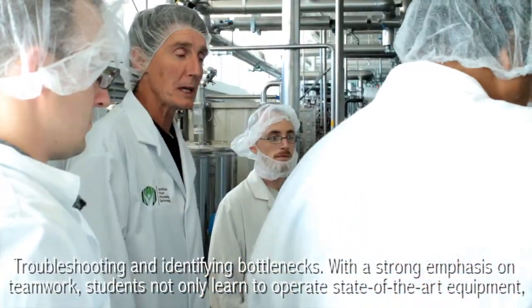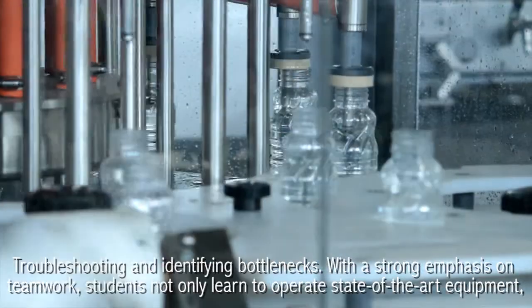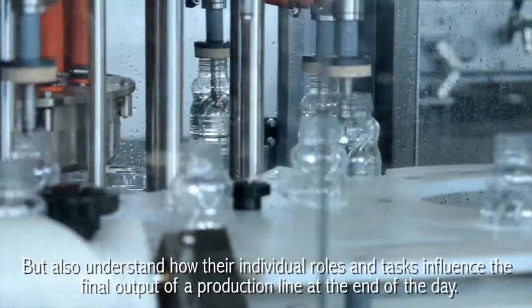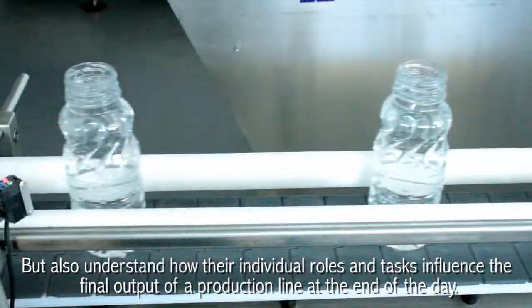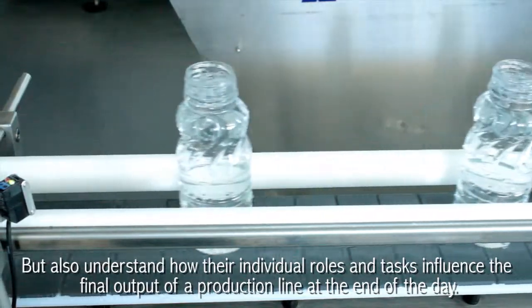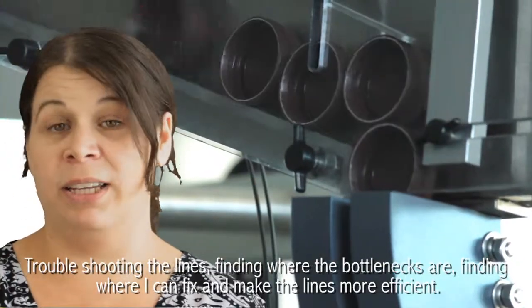With a strong emphasis on teamwork, students not only learn to operate state-of-the-art equipment, but also understand how their individual roles and tasks influence the final output of a production line at the end of the day. Troubleshooting the lines, finding where the bottlenecks are, finding where I can fix and make the lines more efficient.